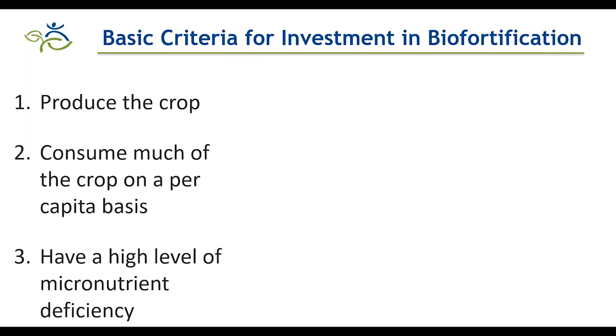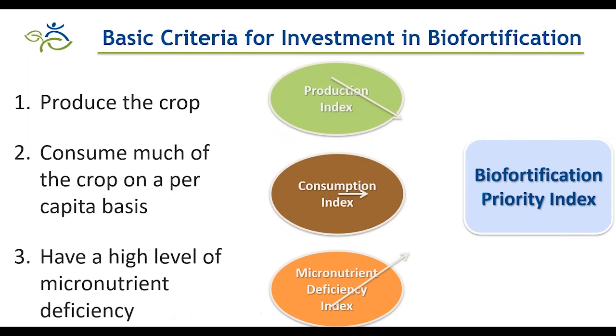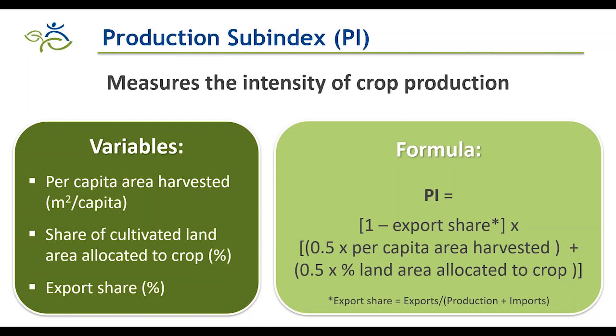We captured these three criteria in three sub-indices: the production sub-index, the consumption sub-index, and the micronutrient deficiency sub-index. These three are then combined into a crop composite index known as the Biofortification Priority Index. The production sub-index measures the intensity of crop production using three key variables: per capita area harvested for the crop, the share of cultivated land area allocated to the crop, and the export share — a correction factor to determine how much production actually stays in that country.